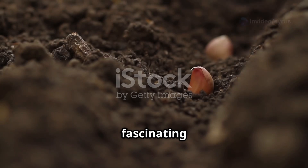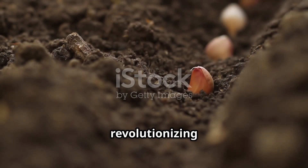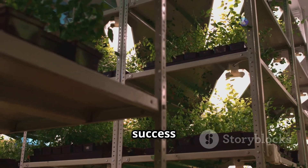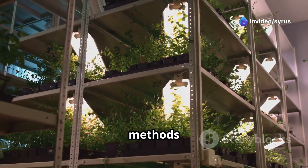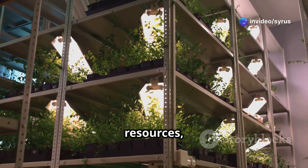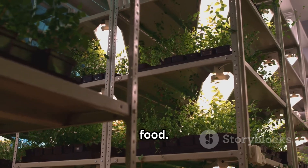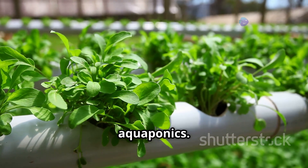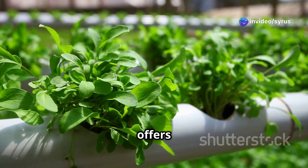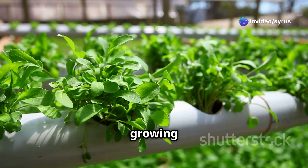Today we dive into the fascinating world of soilless farming techniques that are revolutionizing agriculture as we know it. The success of tower farming lies in its innovative growing methods. These methods maximize space and resources, allowing for a more sustainable and efficient way to grow food. Three main techniques take center stage: hydroponics, aeroponics, and aquaponics. Each of these methods offers unique benefits and can be tailored to different types of crops and growing conditions.